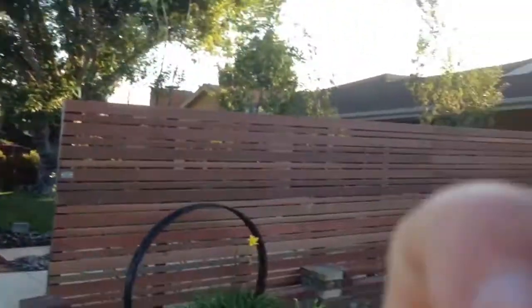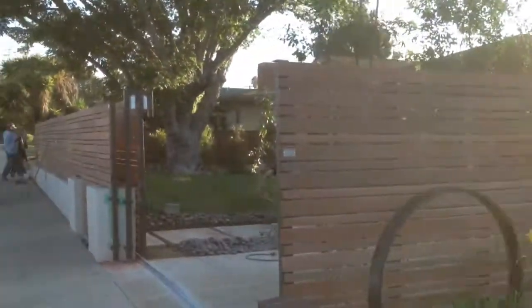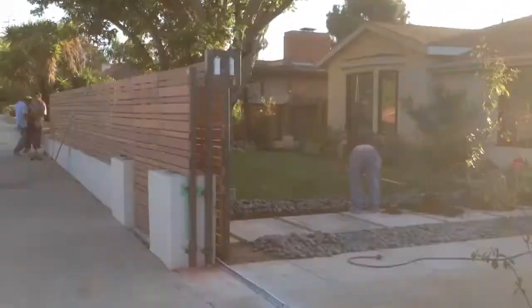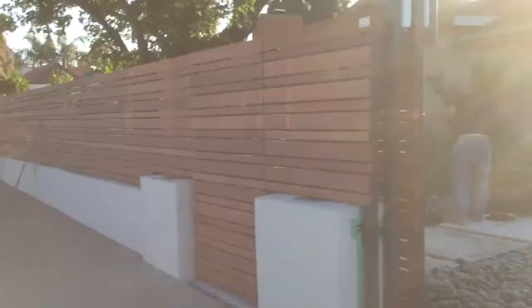Good morning, this is Avi Ben David at Mulholland Security. I want to show you a continuation of a job that we're doing right here in Culver City, Los Angeles. This work has already been going on for two days.